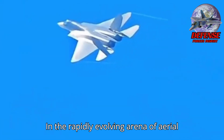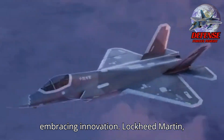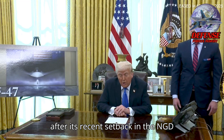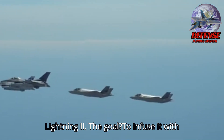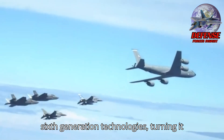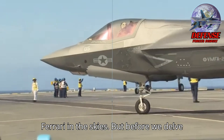In the rapidly evolving arena of aerial combat, staying ahead means embracing innovation. Lockheed Martin, after its recent setback in the NGD program, is channeling its efforts into transforming the F-35 Lightning II. The goal? To infuse it with 6th-generation technologies, turning it into a high-performance marvel akin to a Ferrari in the skies.